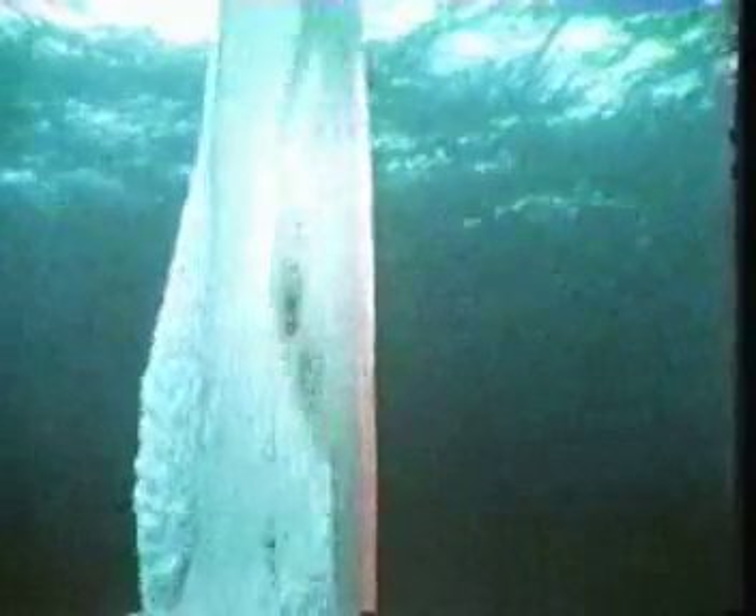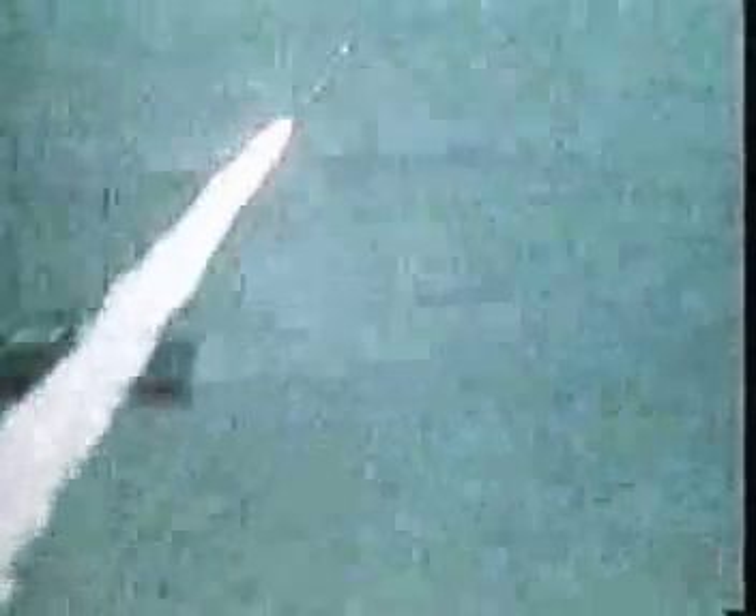In submarines, 12 tubes located in the bow of SSN 688-class boats provide the vertical launch capability, in addition to launch from the torpedo tube. Submarines provide SLCM with ideal launch platforms, virtually free from interdiction and adding a new dimension to fast attack boats.